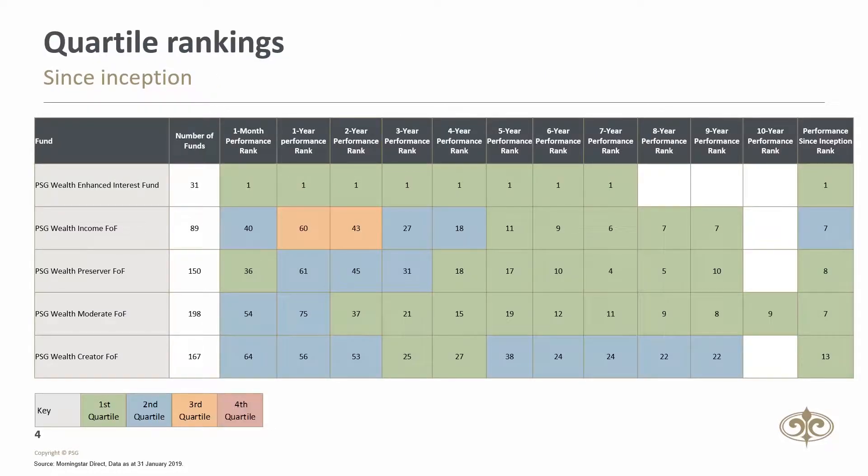The local solutions had a strong month. The Enhanced Interest and Preserver delivered first quartile performance, while the Income, Moderate and Creator delivered second quartile performance. Since inception, our local solutions have been amongst the top performers in their peer groups. This is testament to the benefits of using funds that consistently outperformed their average peers over time.